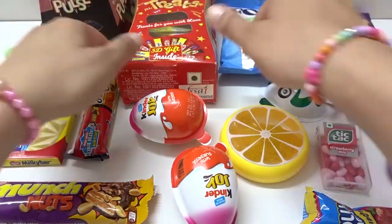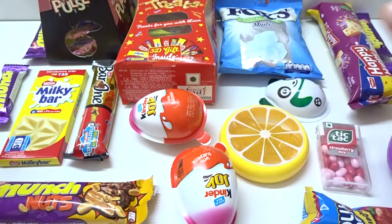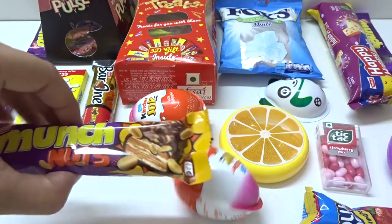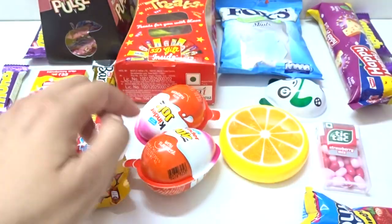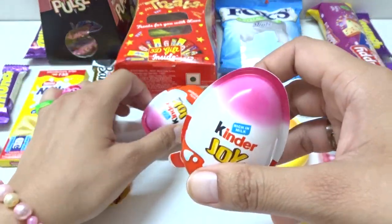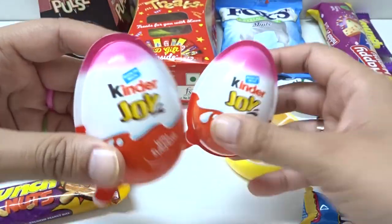Wow, we have these big packs here. Red color, blue, yellow, and this is purple, purple. Wow, some more purple. And these are pink, white, and orange. Whoa! Let's open this one.